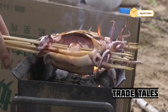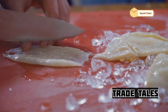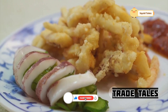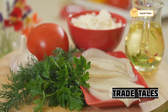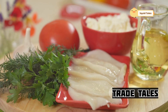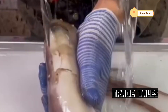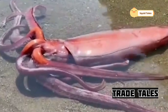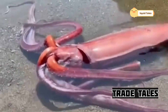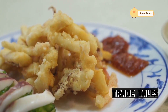Perhaps the most iconic Japanese squid dish is sashimi, a testament to the squid's pristine freshness. This dish is not just about the taste, but also about the art of preparation. The chef's skill in slicing the squid to the perfect thickness is crucial — each slice must be thin enough to be tender, yet thick enough to hold its shape and texture. The process requires a sharp knife and a steady hand, with each slice uniform for a visually appealing presentation.